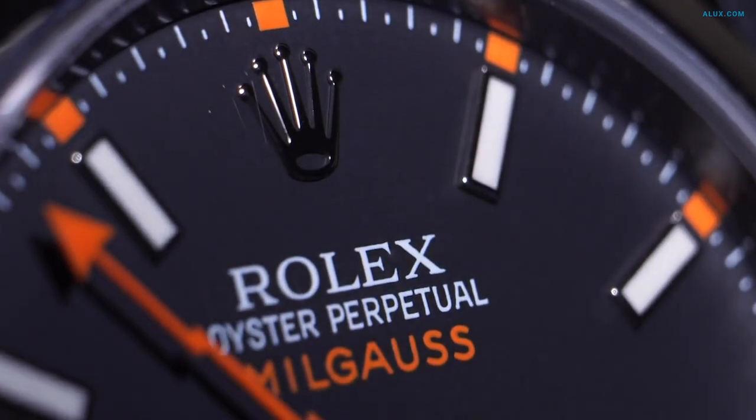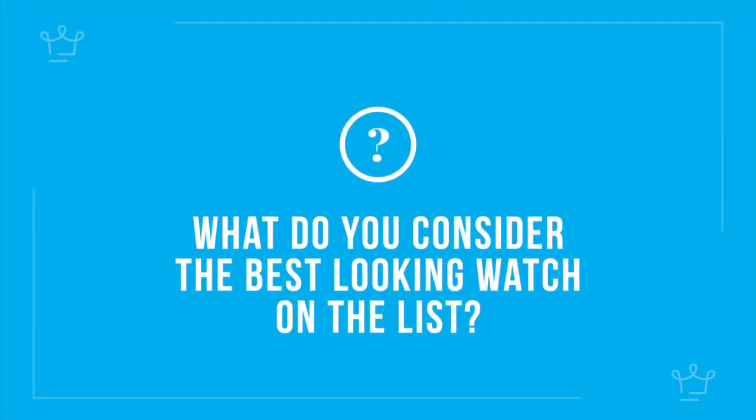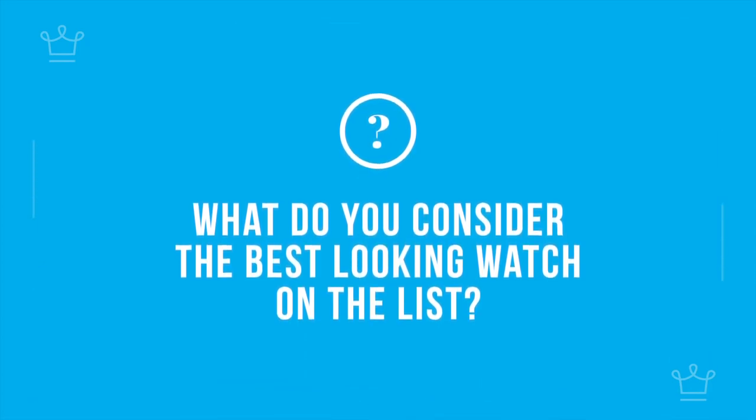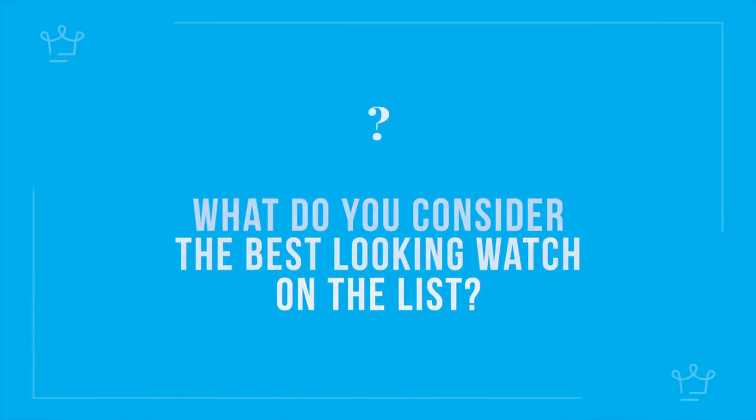And that's a wrap for today, Aluxers! We have a question for you: what do you consider the best-looking watch on this list? Would you pay for looks or for features on a watch, now that you know how much value mechanisms carry in horology? Let us know in the comments.